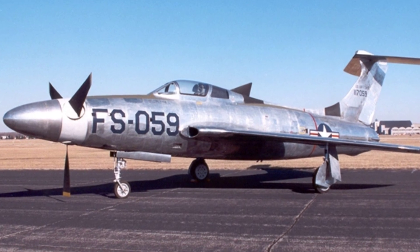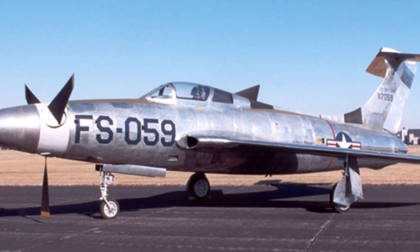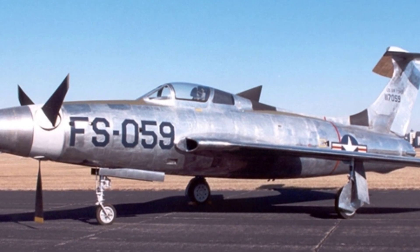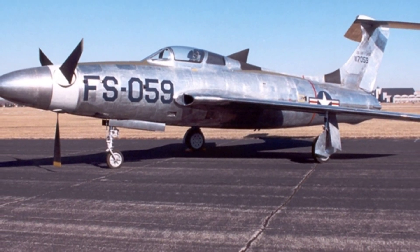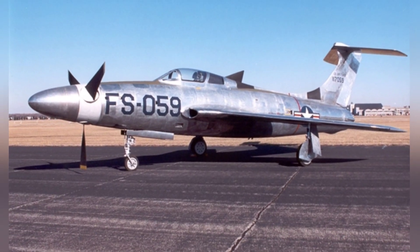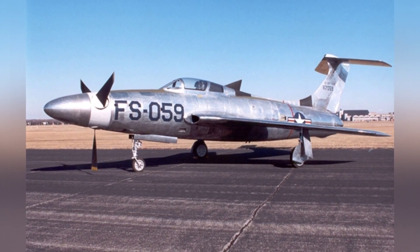On July 22, 1955, the XF-84H made its first flight. It should be noted that the afterburner was never activated during its flights. Its design maximum speed was supposed to reach 1,080 km/h, while the speed of sound is 1,224 km/h. Although neither of these speeds could be achieved in practice, it was still not slow.